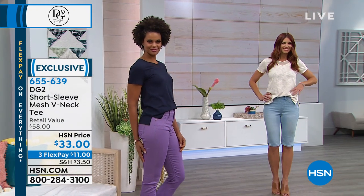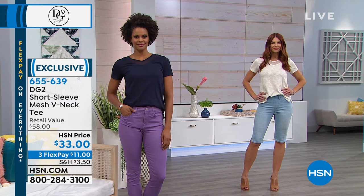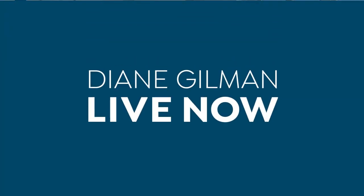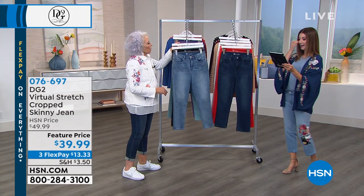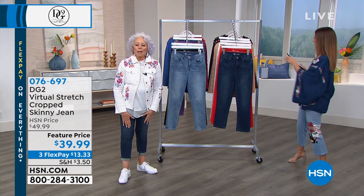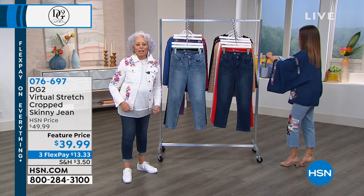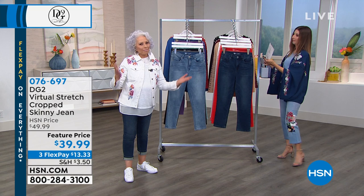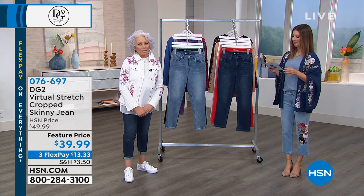The party continues — you're watching Diane Gilman on HSN. Let's get into something we really love, which is our skinny, which is virtual stretch — a slight crop at a TS price. What's not to love? 39 bucks. I usually don't emphasize price, but there comes a point where you say to yourself, wait a minute, I love this jean at this price. It's a collectible.